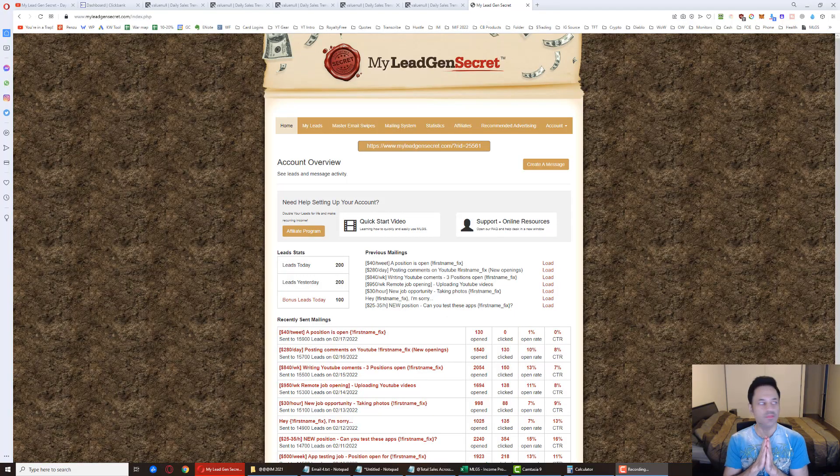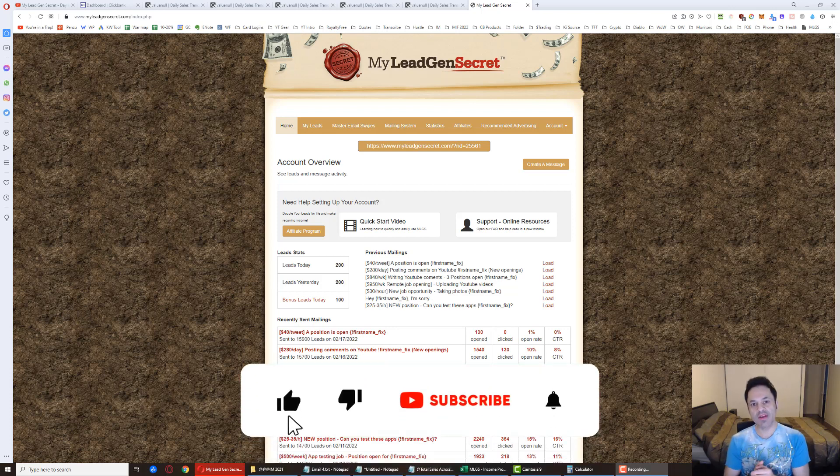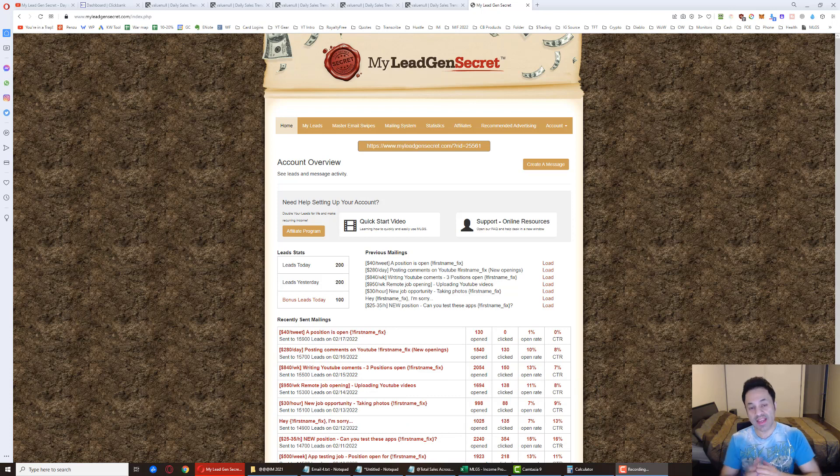Welcome - this is day 80, almost at day 90, of my case study with My Legion Secret. I'm Mike Geyser. If you're new here, make sure to hit the like button, subscribe, and hit the bell icon. I'm giving you an overview and case study of my experience with this system, showing you step by step every day how much money I'm making and whether it's profitable.